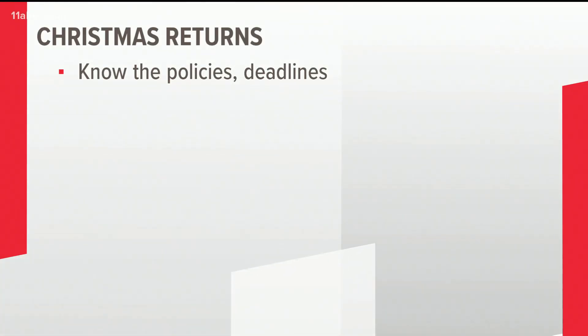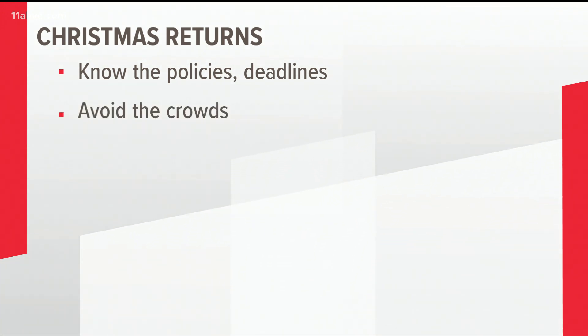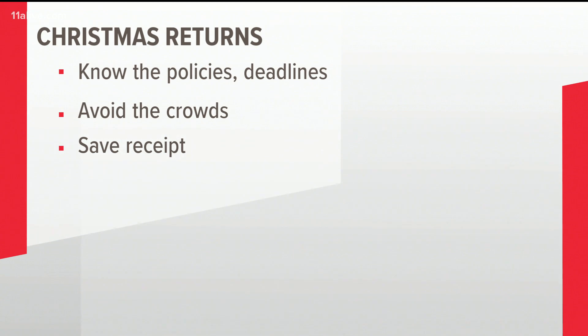Christmas weekend is over and now it's the race to return. Here are five tips to make sure you skip the post-holiday gift return headache. Know the store policies and deadlines to return or exchange items — you can usually find those on the back of the receipt or in the store itself. When you do return the item, avoid the crowds and go early in the morning. It's best to have your original or a gift receipt to make the process a lot smoother and to get a full refund.